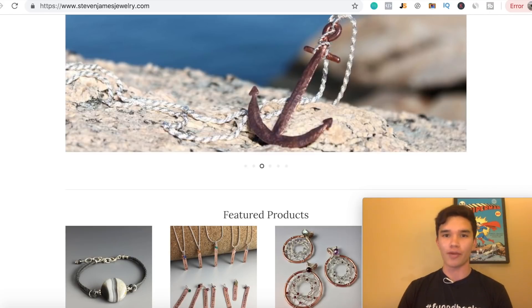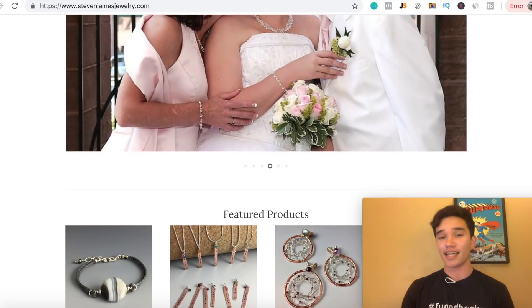What's going on YouTube, Matt Johnston coming at you guys with a quick video. And in today's video, I'm gonna be showing you guys the best way to drive 100% free traffic to your Shopify store in 2019.